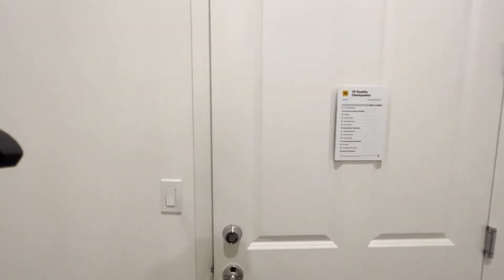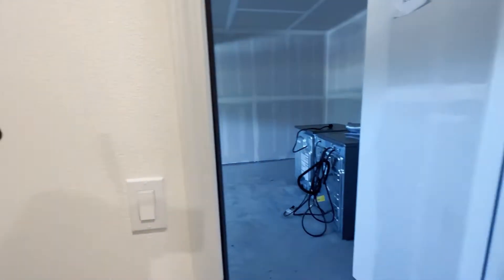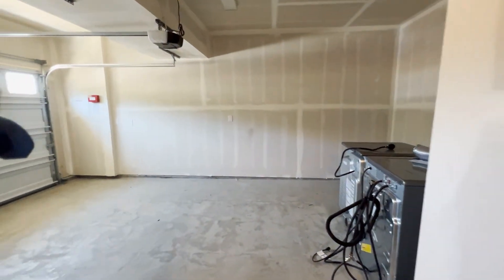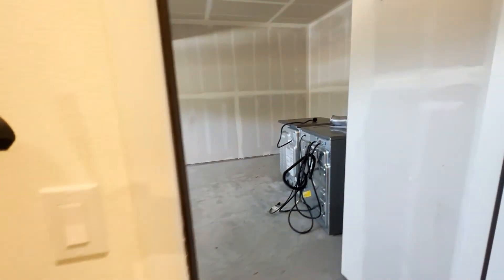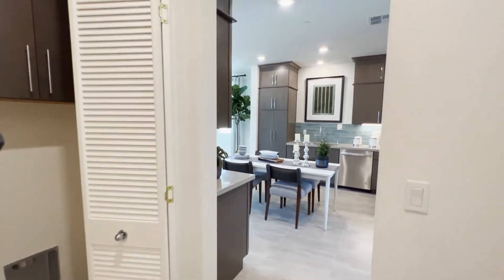I am not a sales agent for KB Home — I represent the buyer and the buyer's interests. Feel free to reach me at my email, which is in the description box below.